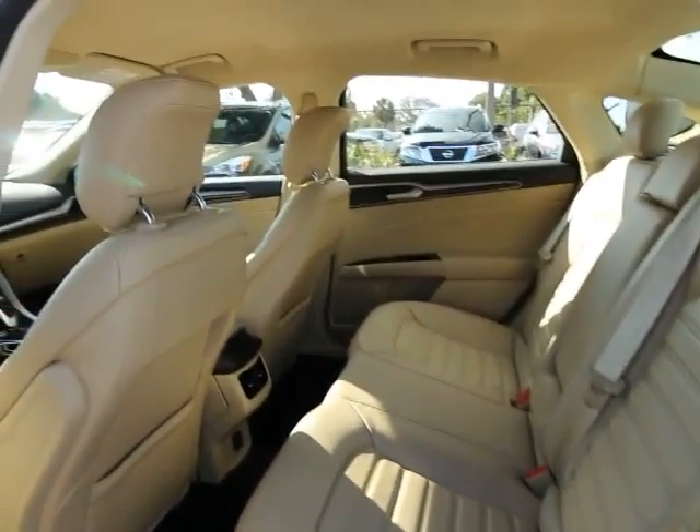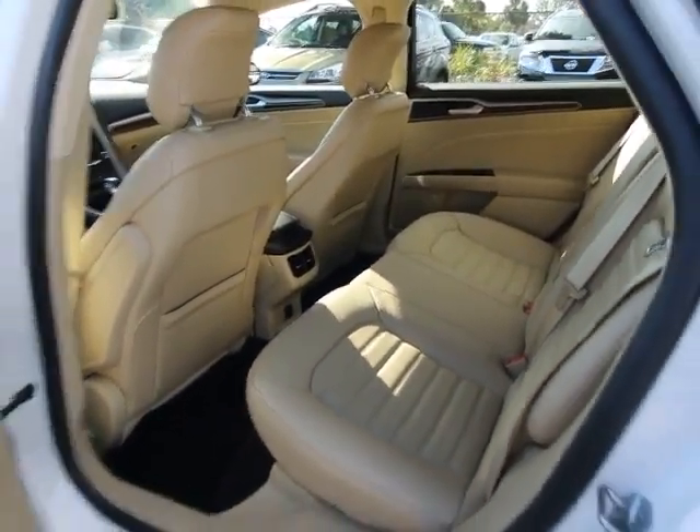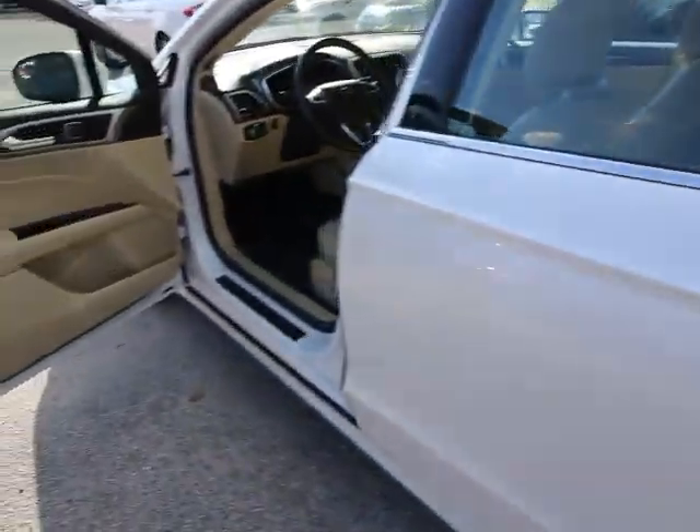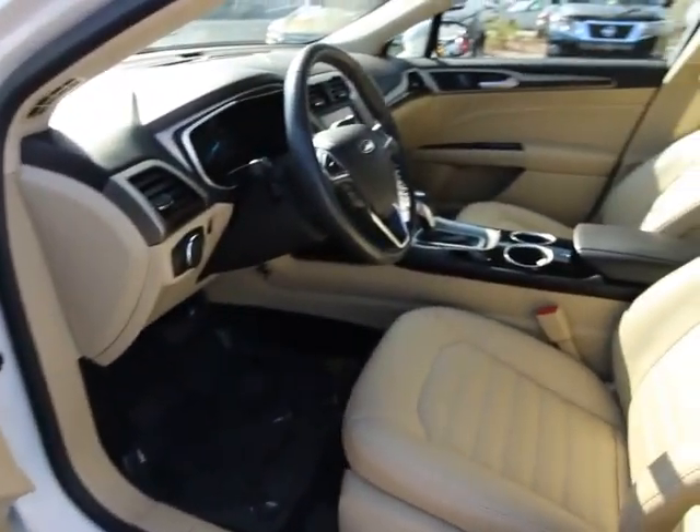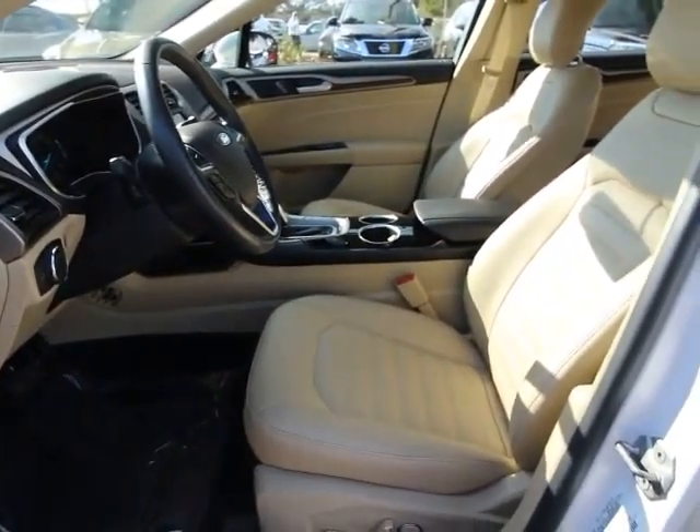Rear window defroster, CD player, power windows, security system, electronic stability control, trip computer, compass, remote keyless entry, tachometer, overhead console, brake assist.